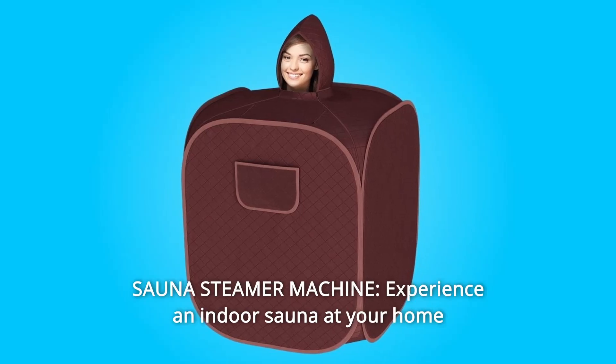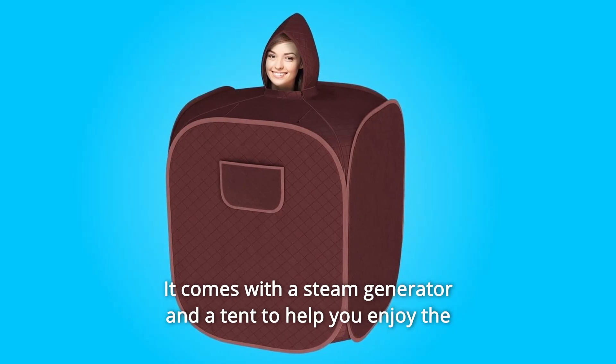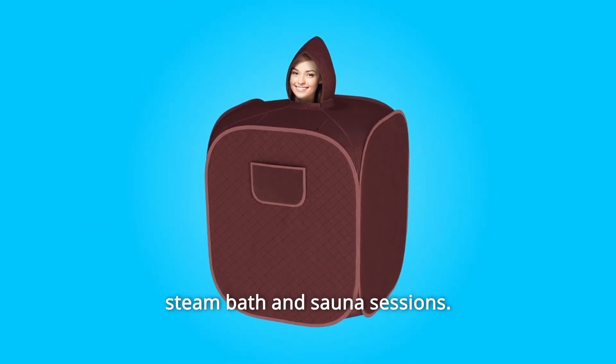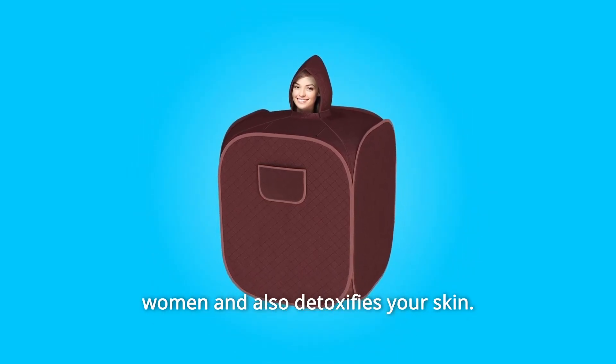Number 4: Sauna Steamer Machine. Experience an indoor sauna at your home with a supportable sauna. It comes with a steam generator and a tent to help you enjoy the steam bath and sauna sessions. The enriching steam bath helps in the weight loss process of men and women and also detoxifies your skin.